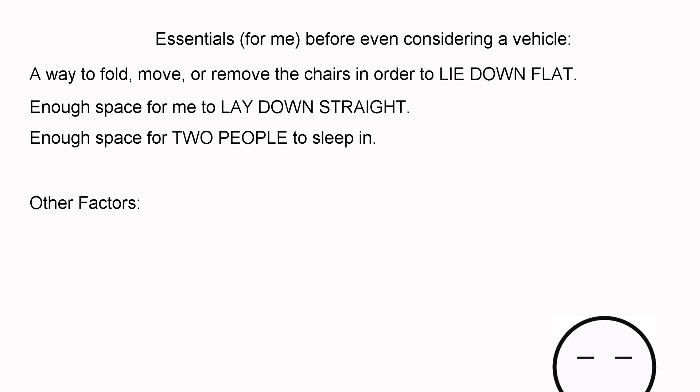Now some other factors after those essentials is use. How am I traveling? What am I using it for? Is it for overnight sleeping, weekend warrior trips, or is it a permanent mobile apartment? To answer those questions for yourself, there's another YouTube video I made called 'Is Van Life for Me?' — go check that out and then come back to this video.